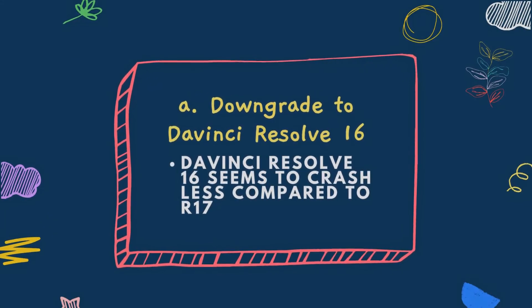How do you fix DaVinci Resolve that keeps crashing? If you urgently need a solution to stop DaVinci Resolve 17 from crashing and need to get your projects done, you need to downgrade from DaVinci Resolve 17 to DaVinci Resolve 16.